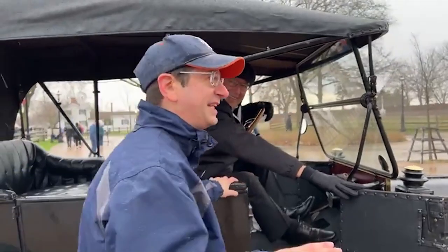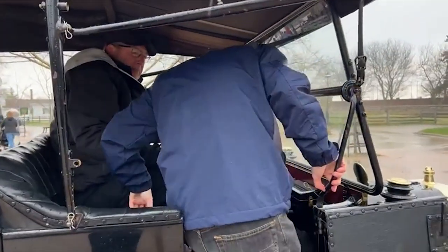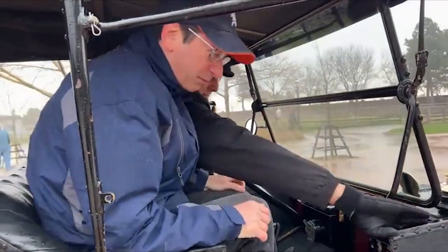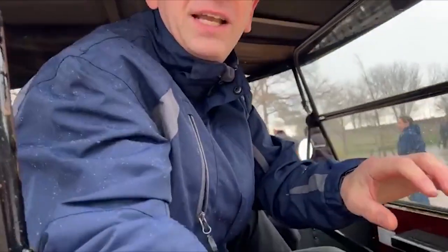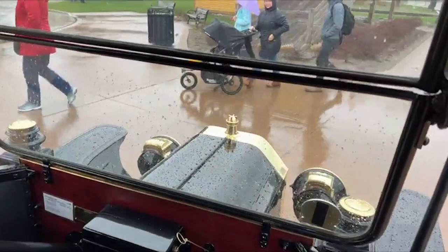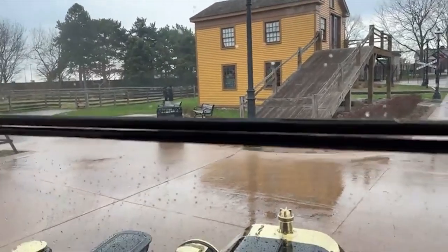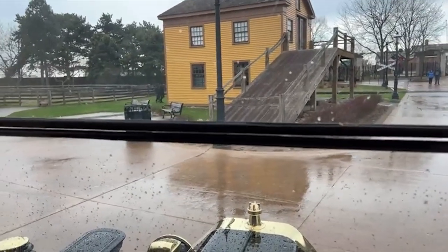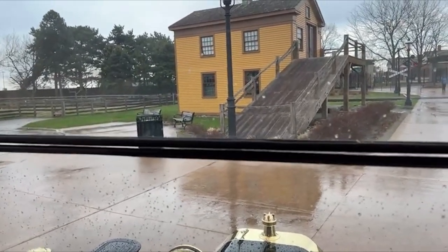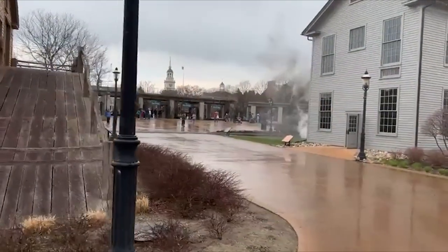We'll try to open the door of the Model T — this is a 1914. This is one of the most luxurious vehicles in the world. We're going to take a little Model T ride. We're ready to go and we'll show you a little bit around as the train gets ready to leave right there.